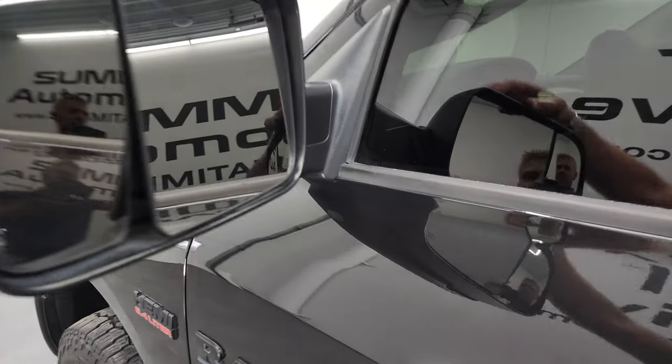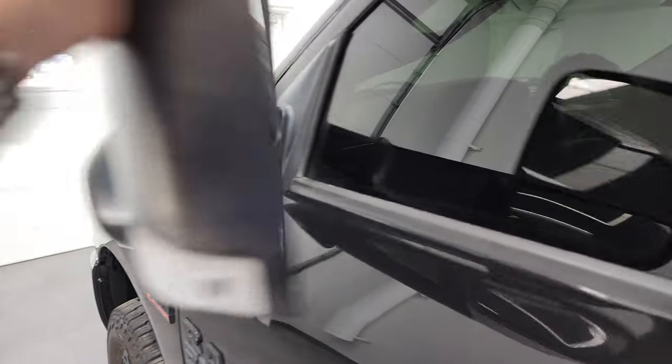It has the heated fold up tow mirrors with built-in directional signals — they fold up like so and they also fold in like that.